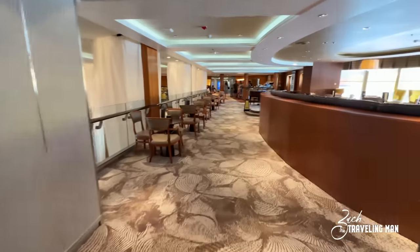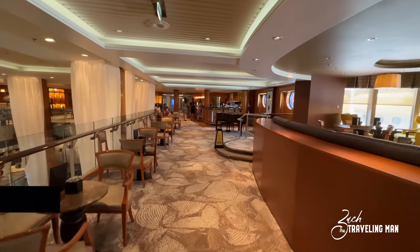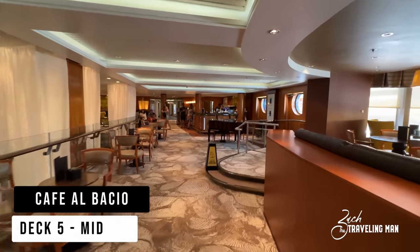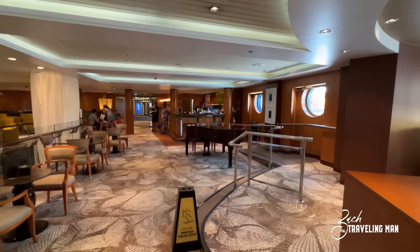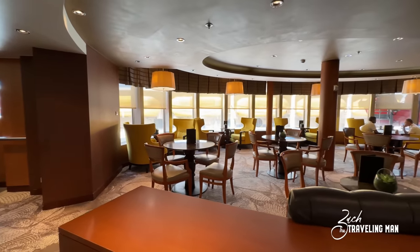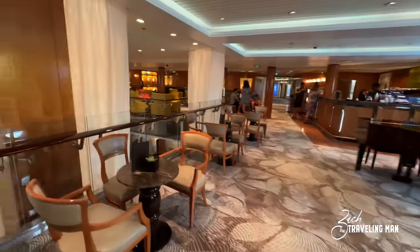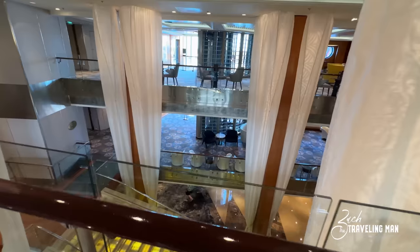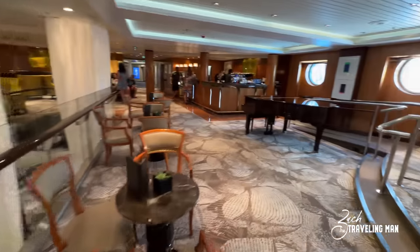Now here on deck 5 midship is one of the more popular locations on the ship — or any Celebrity ship — this is Cafe Al Bacio. You can see the cafe itself up there where you can get your drinks made, and they have quite a bit of seating. They have windows where you can sit right beside the ocean, and then these seats over here where you can sit and overlook the atrium down below. Not a bad seat in the house in Cafe Al Bacio.